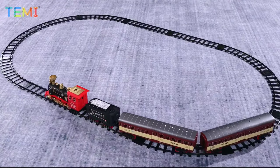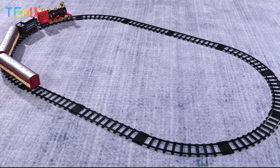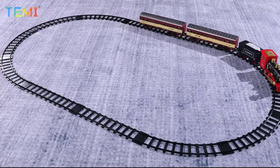It features a long train track and is easy to set up and dismantle. Made of eco-friendly materials and uses four rechargeable AA batteries.